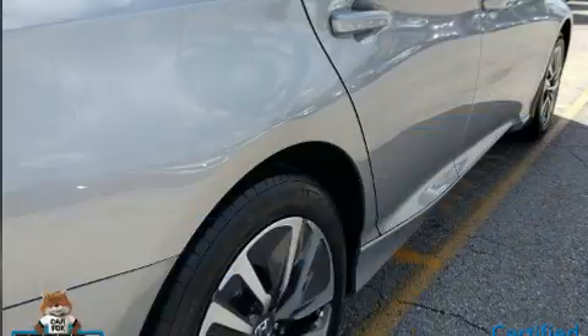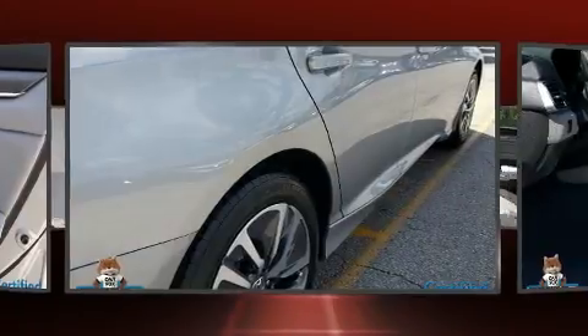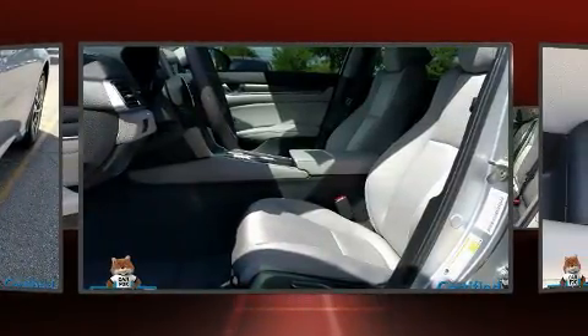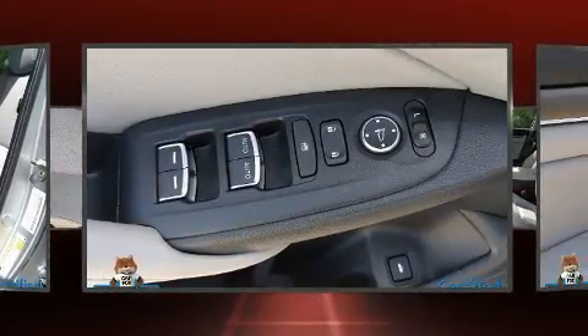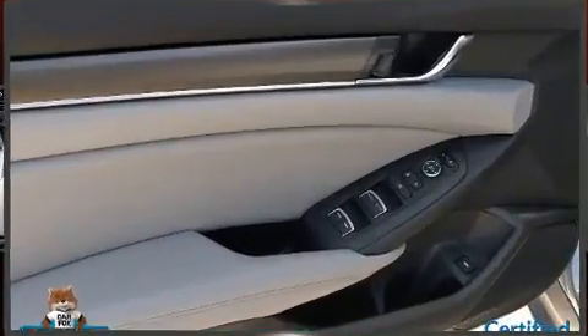Honda ensures the safety and security of its passengers with equipment such as dual front impact airbags with occupant sensing, airbag head curtain airbags, traction control, and four-wheel disc brakes with ABS. This car was designed with safety in mind, allowing you to drive with even greater assurance.